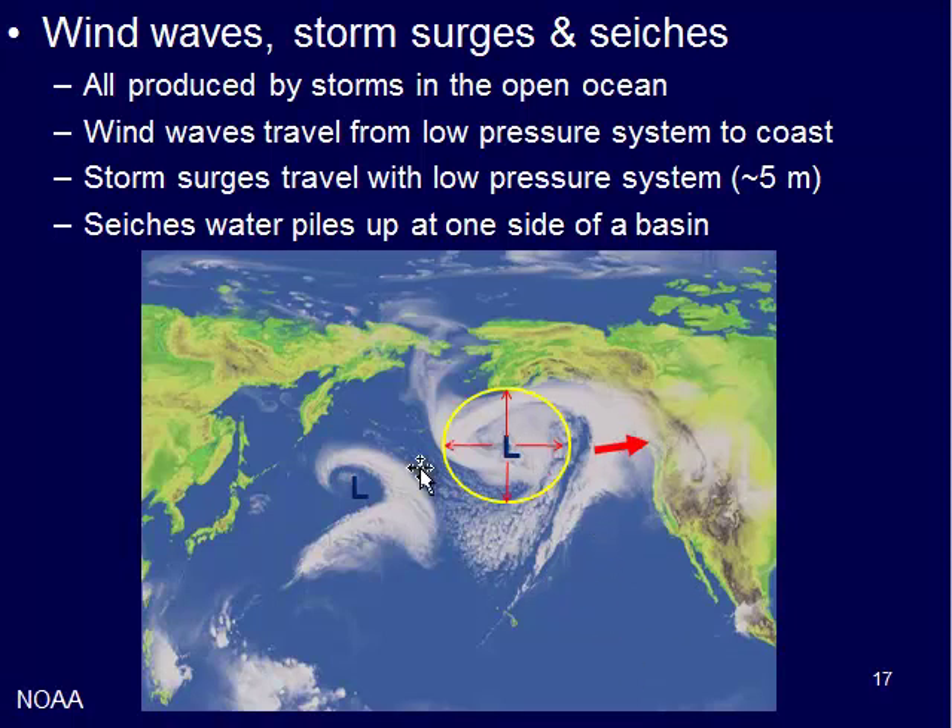The seiches occur when there's a dominant wind direction blowing one way, causing water to pile up on one side. When the wind subsides, it sloshes back and forth. Those are waves that are all produced by storms.